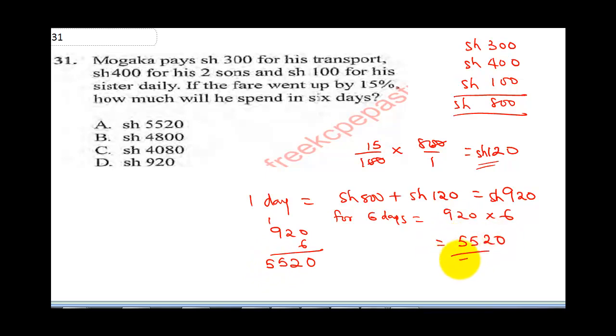So our final answer is 5520 shillings. That means we're going to mark A as the correct answer.